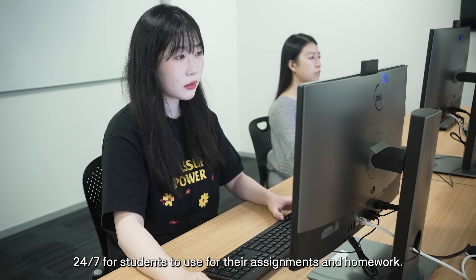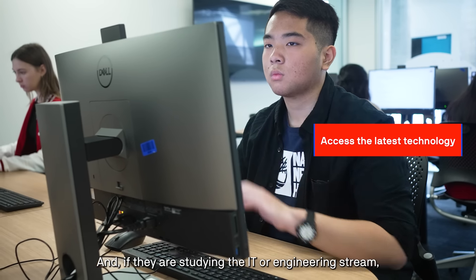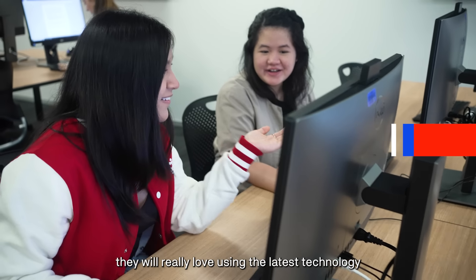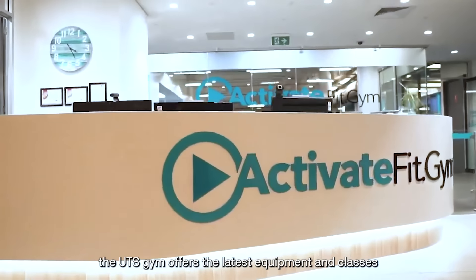UTS computer labs like these are available 24/7 for students to use for their assignments and homework. And if they are studying the IT or engineering stream, they will really love using the latest technology to support their learning.